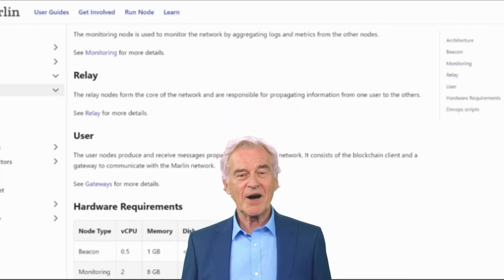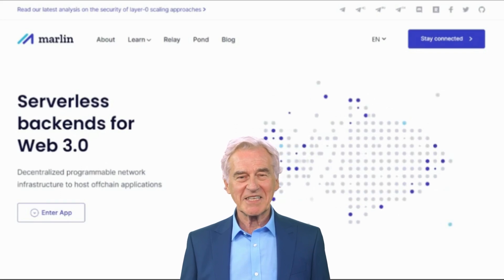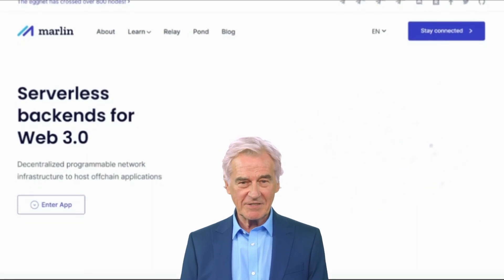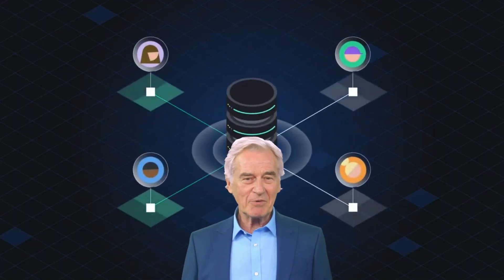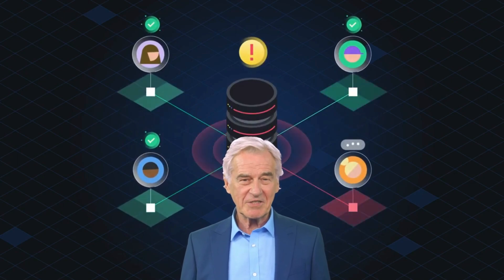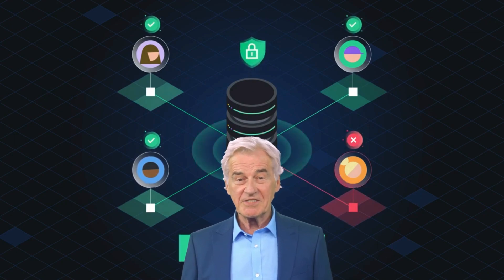Despite these challenges, Marlin is a promising new project with the potential to be a major player in the blockchain industry. It is backed by a strong team of developers and has a large community of supporters. Marlin works by using a variety of techniques to improve scalability, security, and decentralization. Scalability — sharding: sharding is a technique that divides the blockchain into smaller pieces called shards.